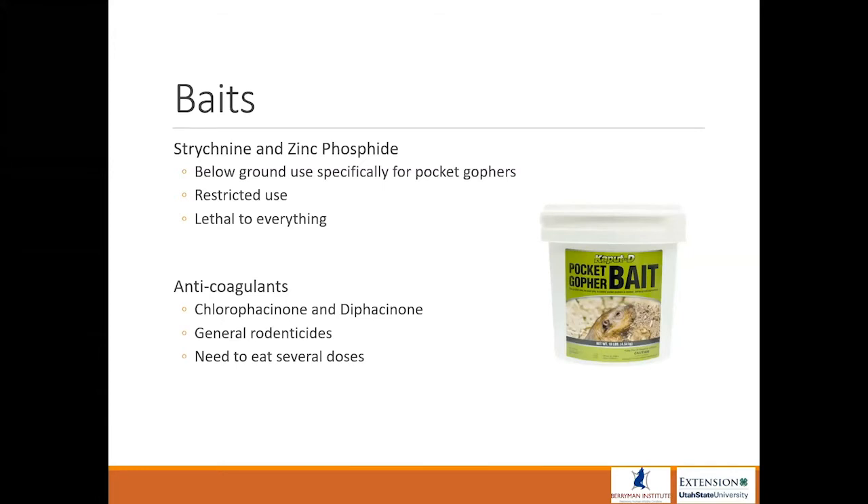You can also use anticoagulants, most commonly chlorophacinone and diphacinone. What you see here — Kaput-D — is a diphacinone bait. It's a general rodenticide so it can kill any rodent, but the target animal has to eat several doses before it's lethal. If you're using anticoagulants, you need enough bait and to follow the label so the pocket gopher gets a couple of doses.